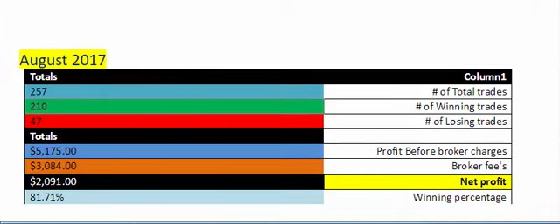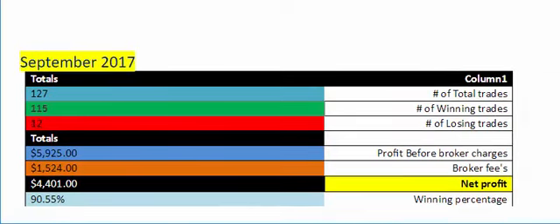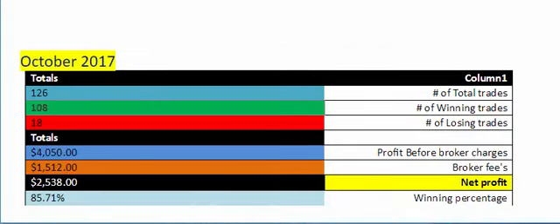In August we had a little more volume, which you can see in the total trades. Our net profit was $2,091 after the broker fees and a winning percentage of 81.71 percent. In September, 127 total trades, our net profit of $4,401 at a winning percentage of 90.55 percent. On to October, kind of similar to September as far as total trades at 126, our net profit after broker fees was $2,538 and a winning percentage of 85.71 percent.